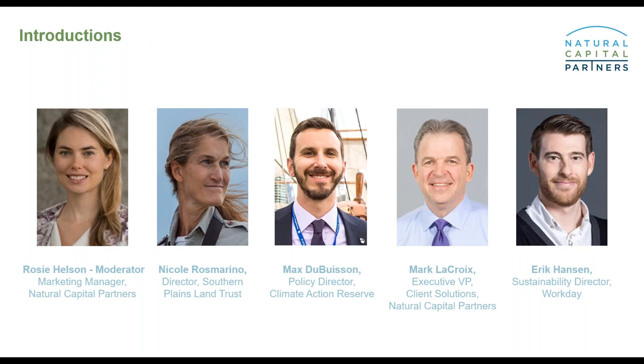We have four speakers today. First, we've got Nicole Rosemarino. Nicole helped found the Southern Plains Land Trust in 1998 and has served as its executive director since 2011. Through her work, she is striving to create large shortgrass prairie wildlife refuges that emulate the American Serengeti that once occurred in the Great Plains.